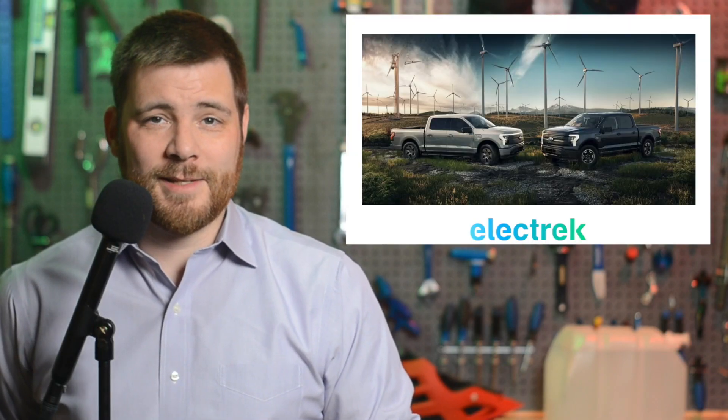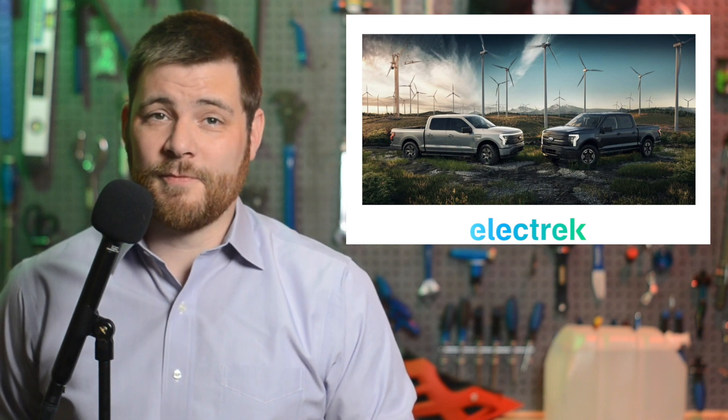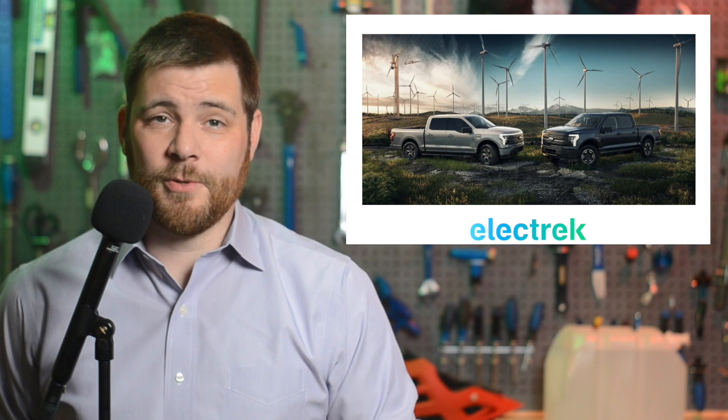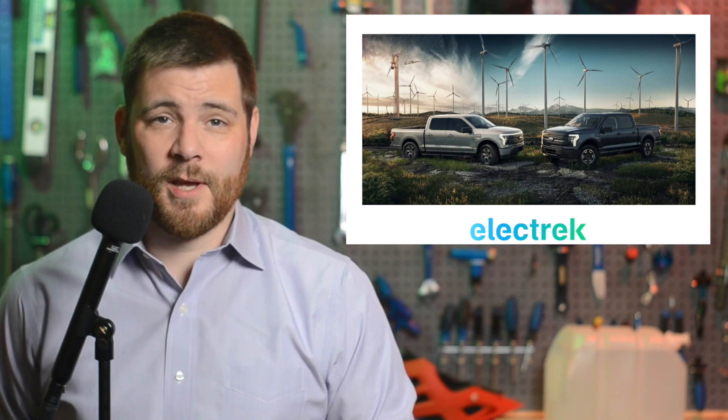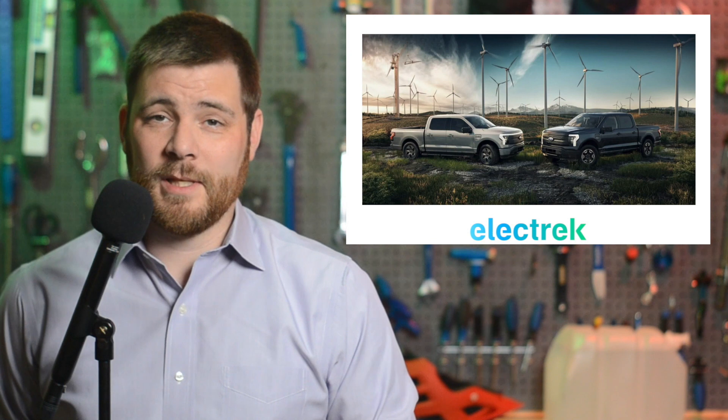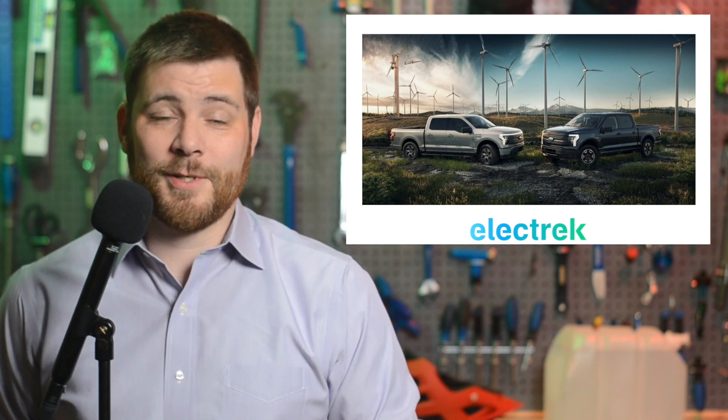Just two weeks after President Biden signed the Inflation Reduction Act, which is also known as a climate bill, global automakers have been racing to source and assemble electric vehicle components in the U.S. Mercedes-Benz, Volkswagen, Honda, and Hyundai have all announced deals after the bill was signed. President Biden set a goal for the U.S. to achieve a 50% EV share of total car sales by the year 2030. Getting there will take investments both from the government and also from automakers. So far, the climate bill is doing exactly as it has been designed, at least on certain ends of the EV market.